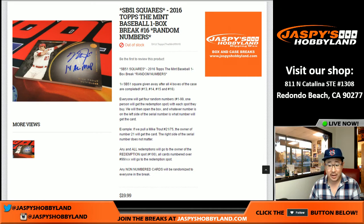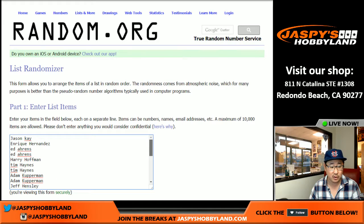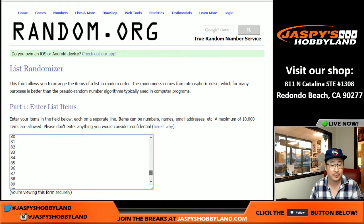Good afternoon, everyone. The 30th of January, it's a Monday. Here we are doing some breaks. Let's do this. This is break number 16 from jazpieshobbyland.com. Last box. So in a separate video, you'll be able to watch the Super Bowl Square randomizer, so keep that in mind. Big thanks to all these folks for getting in on the action, really appreciate it.